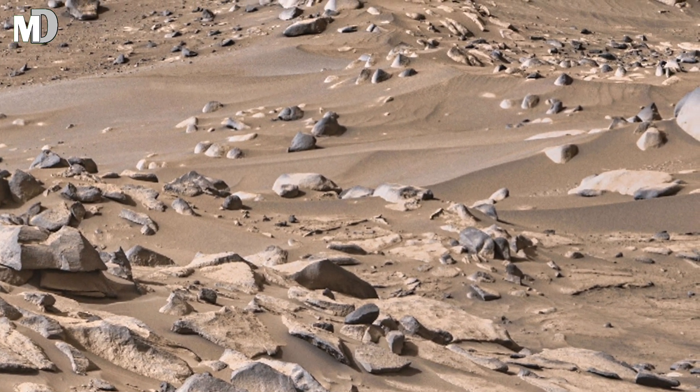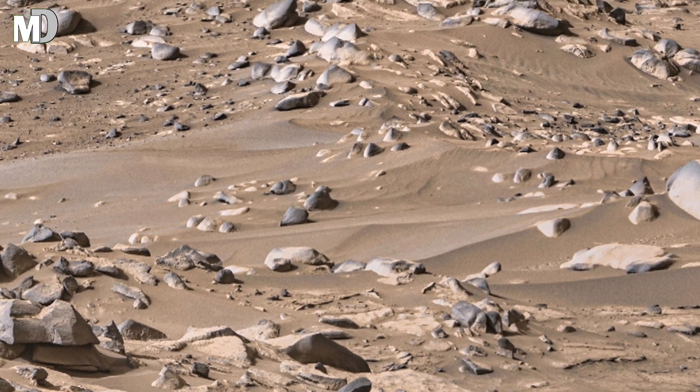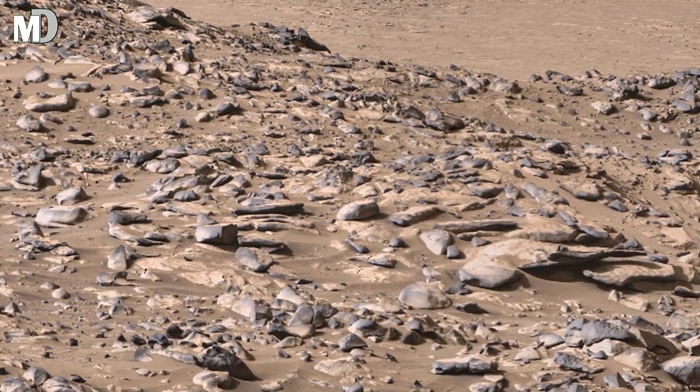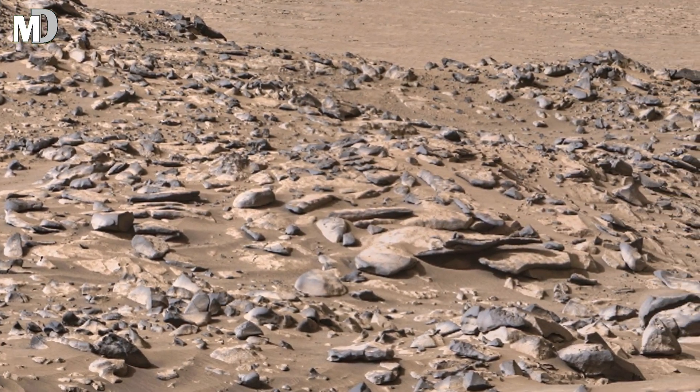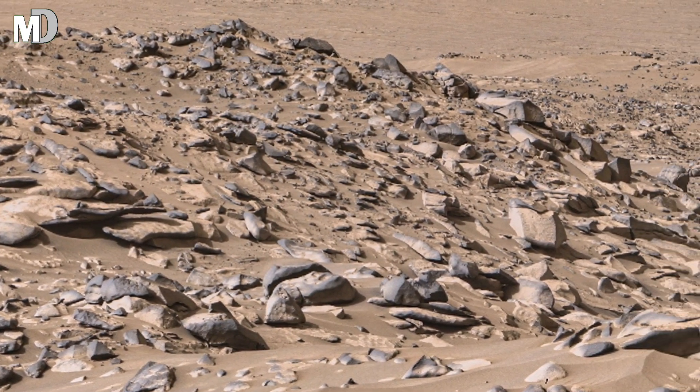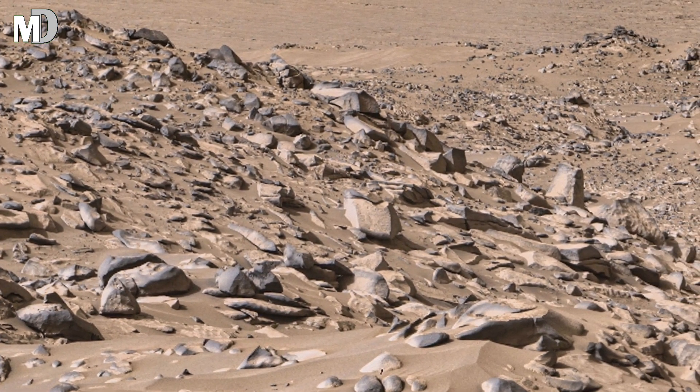Dear friends, this rocky Martian hillside is packed with sharp broken stones scattered across the dusty surface. Some rocks stand upright like ancient pillars, while others lay fractured as if cracked by powerful forces.